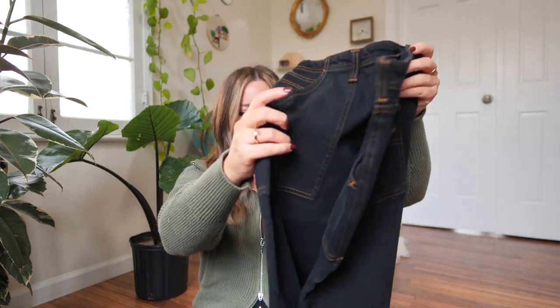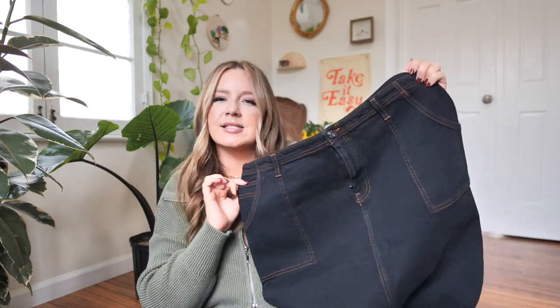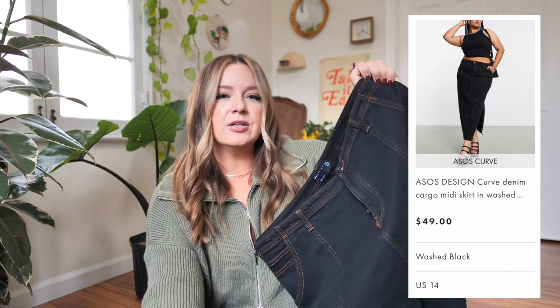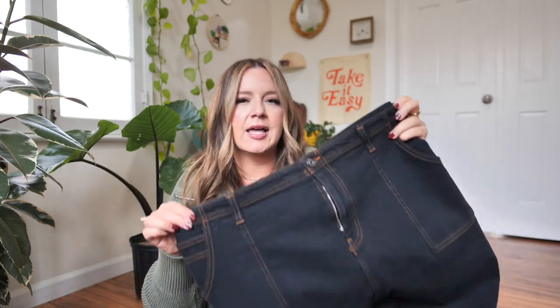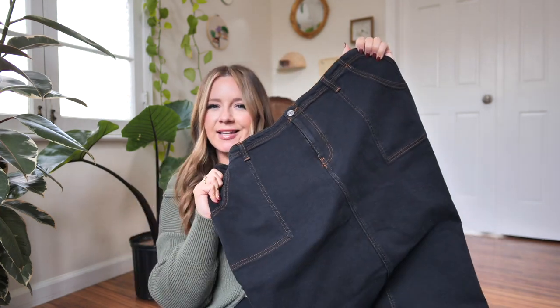I've been curious about this denim midi skirt trend for a long time. I tried thrifting versions of it but couldn't get the sizing right, so I decided to try this one — a denim cargo maxi skirt in a wash black color. This is called the ASOS Design Curve Denim Cargo Miniskirt in wash black. It retails for $49, US size 14. It has tan stitching along the sides and is slightly faded, which I'd prefer. I think this would be fun with a boot for winter, Converse, or Doc Martens. Six months ago I'd have said no way — too 'house on the prairie' — but I've come around.